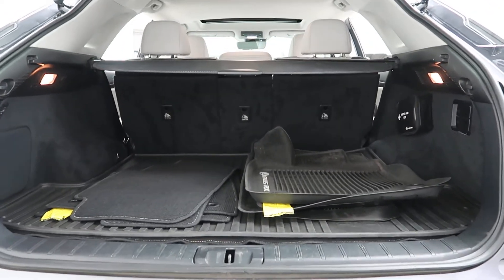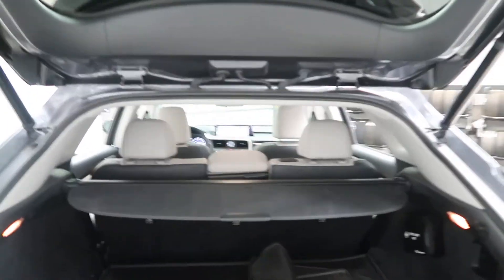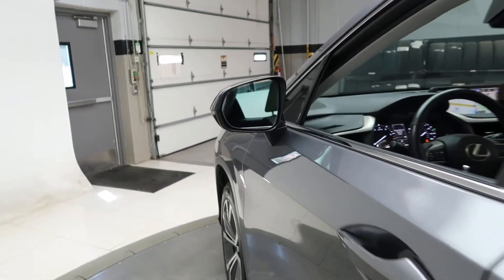It has all-season and regular floor mats, roll-down rear seats, cargo cover, and keyless entry.